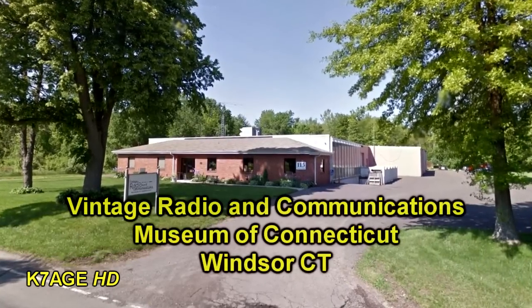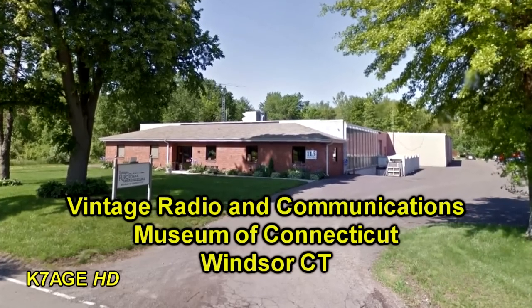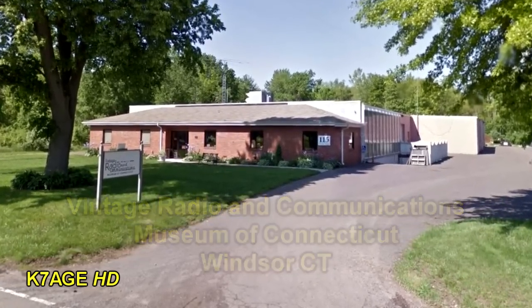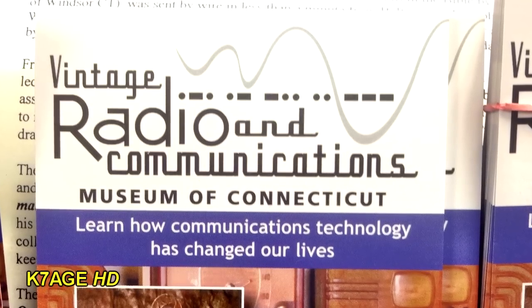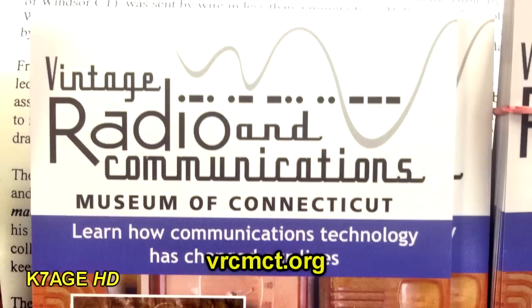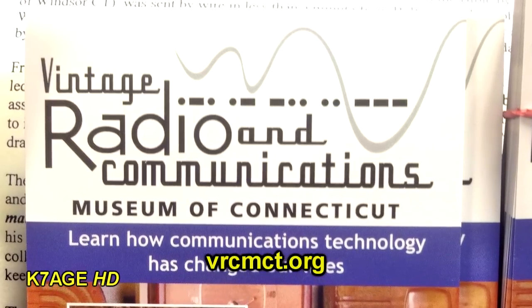Hi, Randy K7AGE. After my visit to W1AW and the headquarters building, I went up to the Vintage Radio and Communications Museum in Windsor, Connecticut. Now this is about 20 minutes north of W1AW, still on the way to Bradley Airport. So if you're in the area, you really should spend some time and go through the museum. Check on their website for hours.